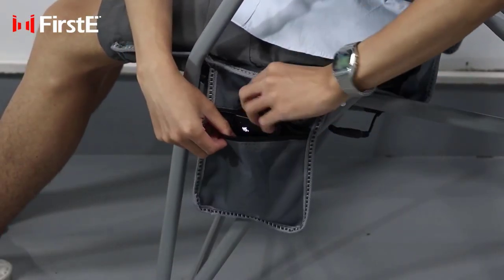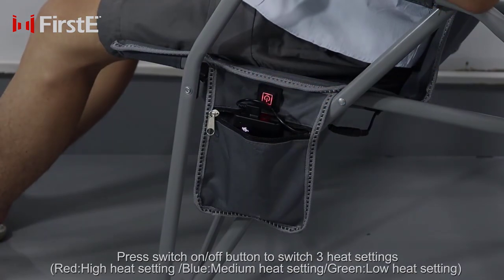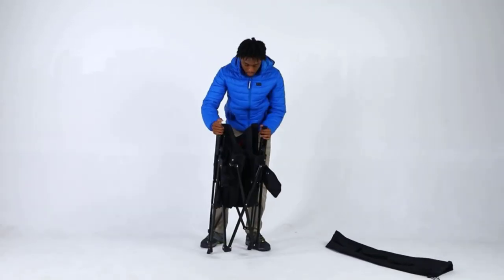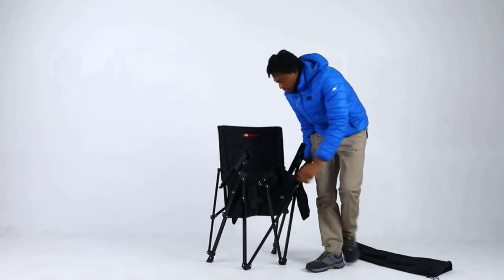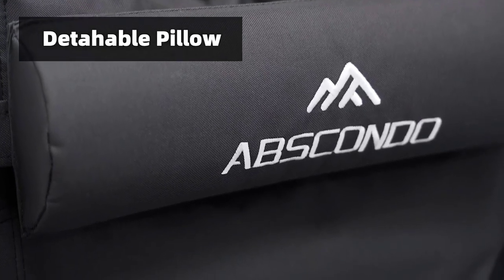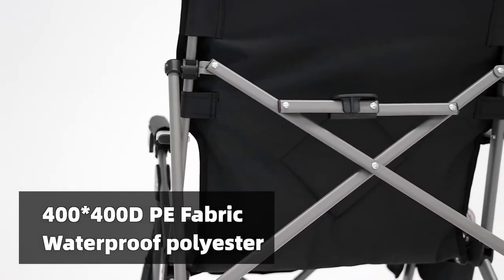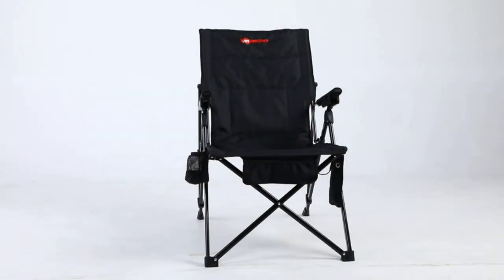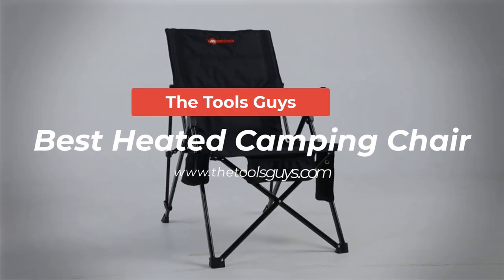Are you looking for the perfect heated camping chair that will keep you warm and cozy during your outdoor adventures? The best heated camping chair is a USB-powered 12V chair equipped with a cup holder and foldable design that makes it incredibly portable. In this video, I will show you the 5 best heated camping chairs available on the market. Watch the full video and check the links in the description for updated prices and information.